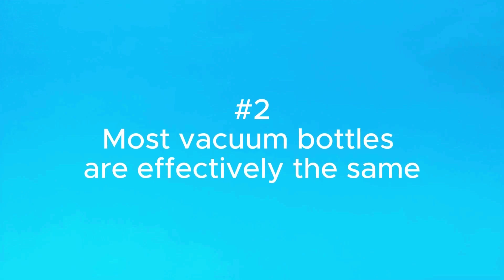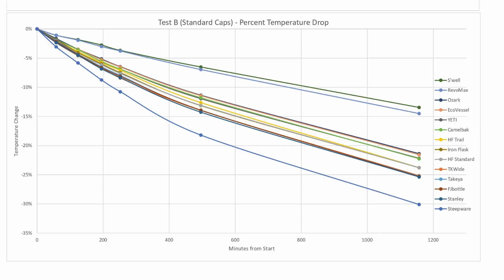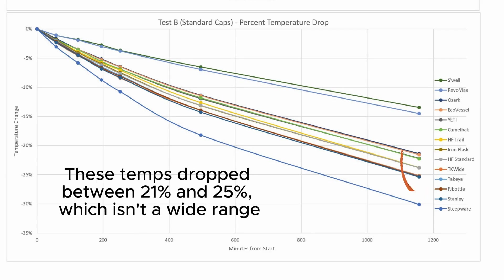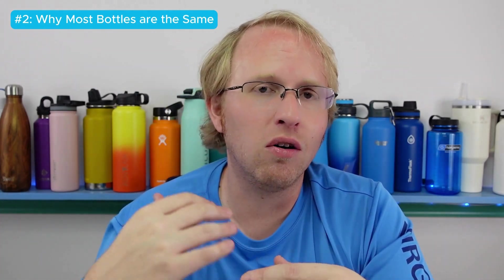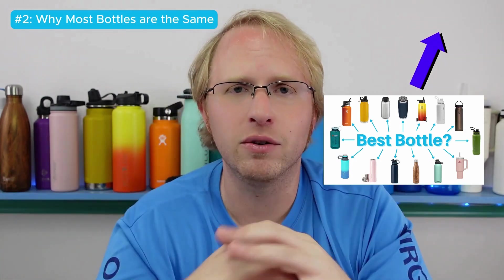That leads into the second thing I've learned from all these water bottle tests: honestly, most of them are the same. A table from my dual wall versus triple layer insulation video shows most bottles ended up in roughly the same range, with a few outliers. For most people every day, they're only going to worry about keeping ice in their water bottle for maybe up to eight hours — after that, you'll have finished drinking and need a refill anyway. So if you want a good water bottle to get you through most days, all you need is a dual wall vacuum insulated bottle. Don't worry about marketing hype — just focus on vacuum insulation and choose based on other features like the best lid, handle, colors, or brand.